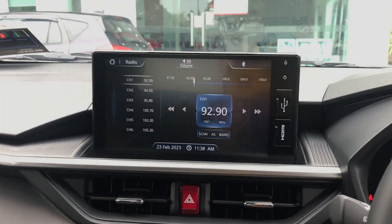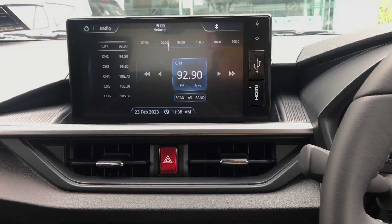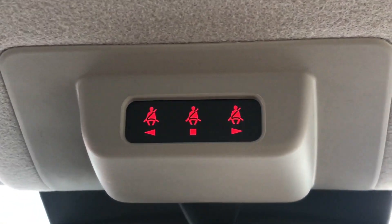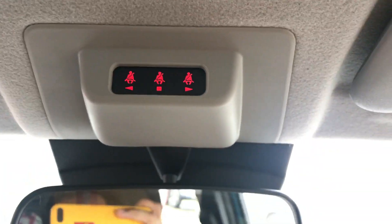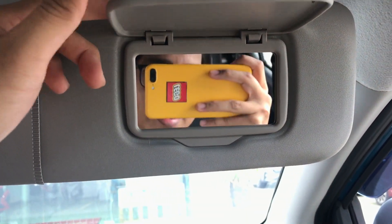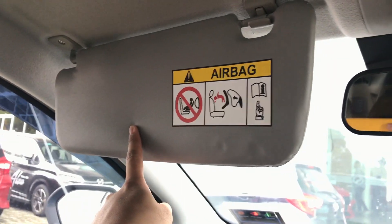The infotainment system just feels a bit outdated in design — clunky and old. It has all the features you'd need like Bluetooth and radio, but if Perodua incorporated Apple CarPlay or Android Auto the Axia would be priced more expensively. Up here we have the seatbelt notification system showing who in the rear seats is wearing their seatbelt. Up here we have the sun visor which has a mirror — very convenient, the Myvi doesn't have this.